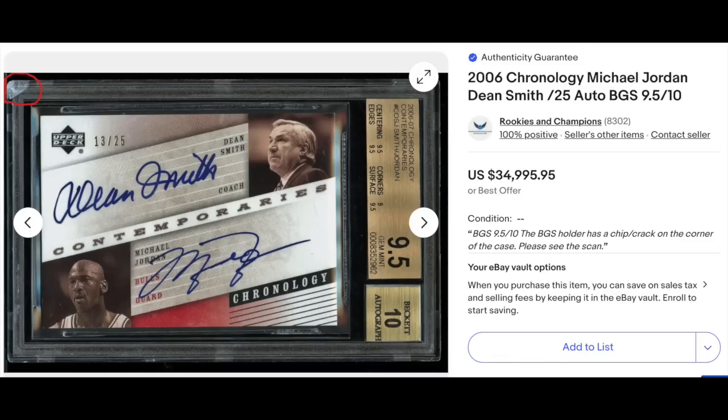I love when dual or triple autos feature players with something relevant to each other — not just three great players thrown together. Here's a great example: 2006 Upper Deck Chronology dual auto, Dean Smith and Michael Jordan. Dean Smith was of course Michael Jordan's college coach at North Carolina, one of the greatest college basketball coaches of all time. Graded BGS Gem Mint 9.5 with a 10 for the auto, serial numbered out of 25. Goes for $35,000. Probably my favorite card on the list that's not vintage.